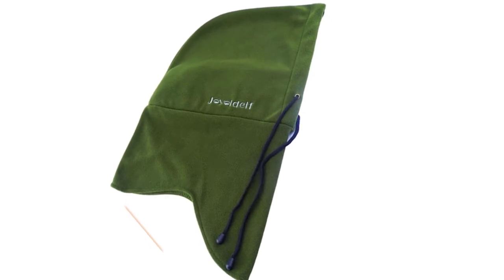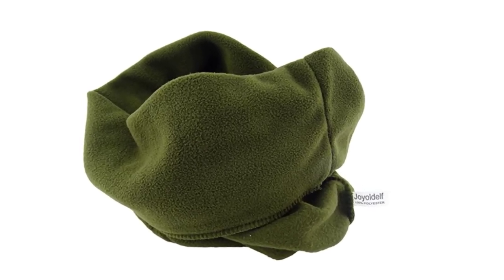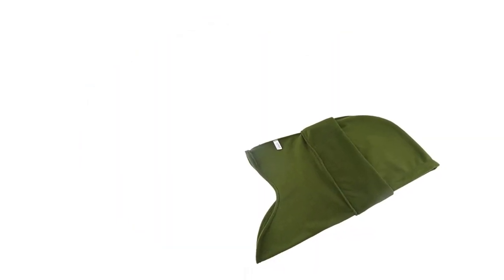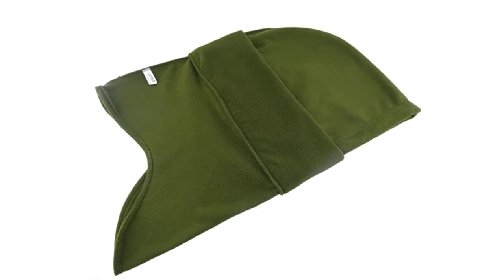Unfortunately, some people may find the extra material to be bulky and uncomfortable. The extra bulk can also limit your peripheral vision, making it less than ideal in working applications. However, if you wear it right and are looking for a fashion statement, this is a great option.